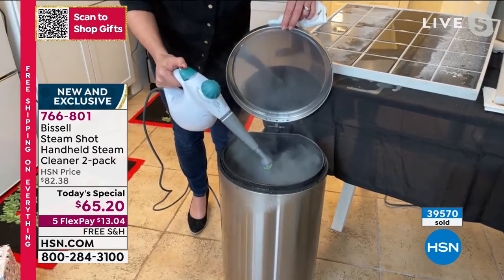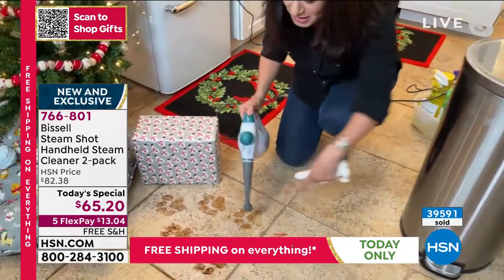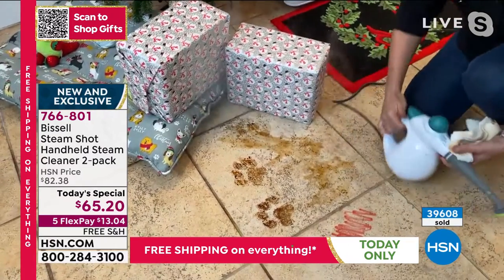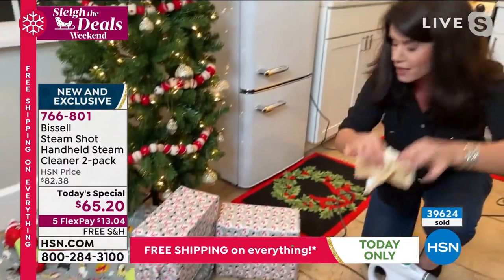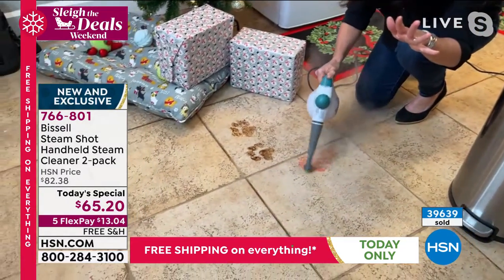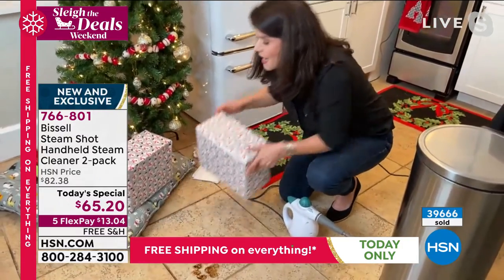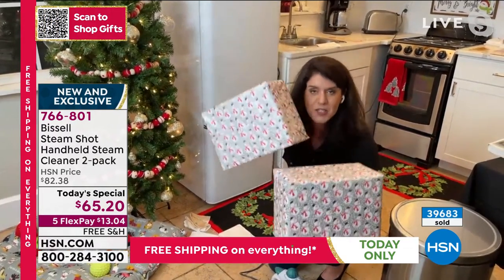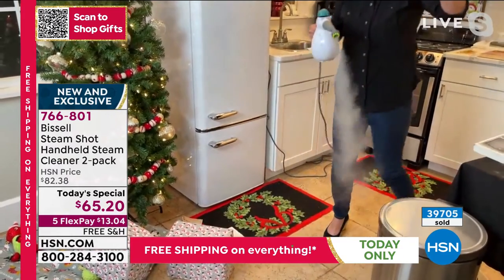A lot of times I don't want to pull out my mop. If there's a little pet accident — urine, whatever happens between dogs and cats — I now just cleaned my floor with the power of steam. Done in seconds. The markers, paint, arts and crafts — you name it. You're doing baking stuff, balls on the floor. You now have the power. This seems like a great price for one, but you are getting two individually packaged.